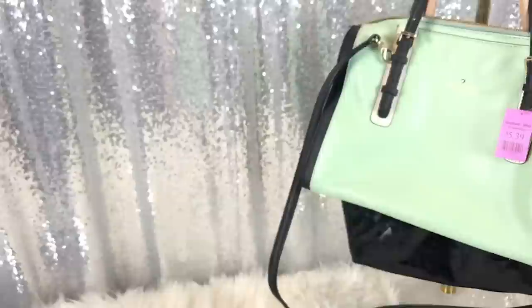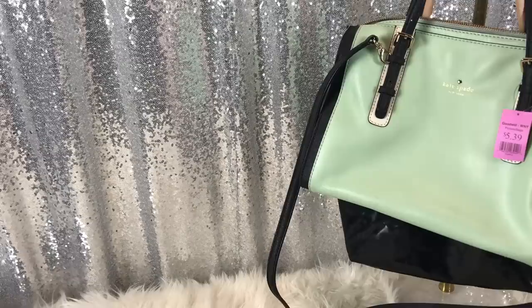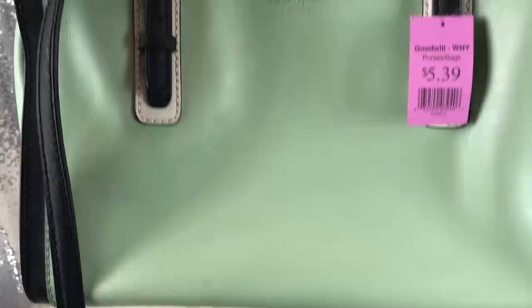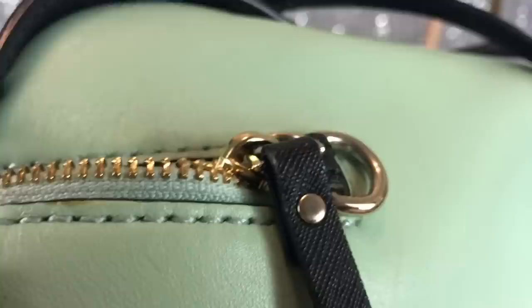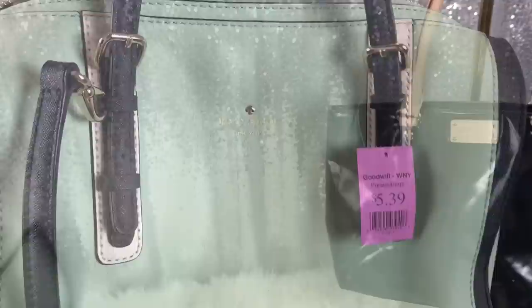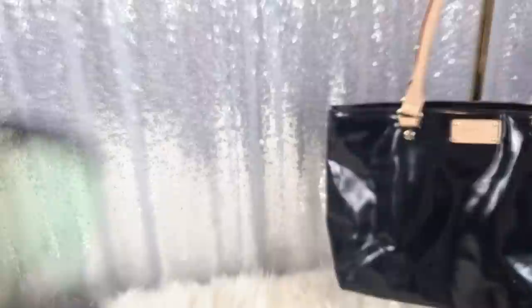The next two are from the Goodwill. This Kate Spade was $5.39, and it's almost like that Tiffany aquamarine turquoise-y blue. It does have this side missing where the bag is supposed to close, so I just hung it on those. I'm going to fix it eventually, but it's fine. A little cleaning and the inside's okay. That again was $5.